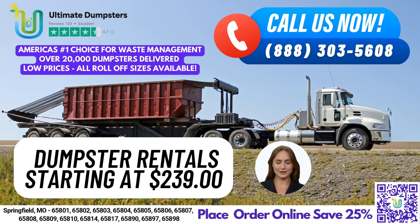Are you in need of a dumpster rental in Springfield, Missouri? Look no further than Ultimate Dumpsters. We offer nationwide coverage delivering to over 50,000 cities across 50 states and 3 countries, and source dumpsters using the best and cheapest local providers.